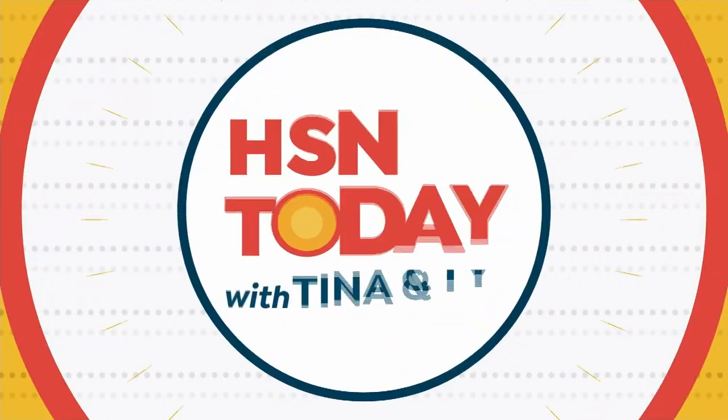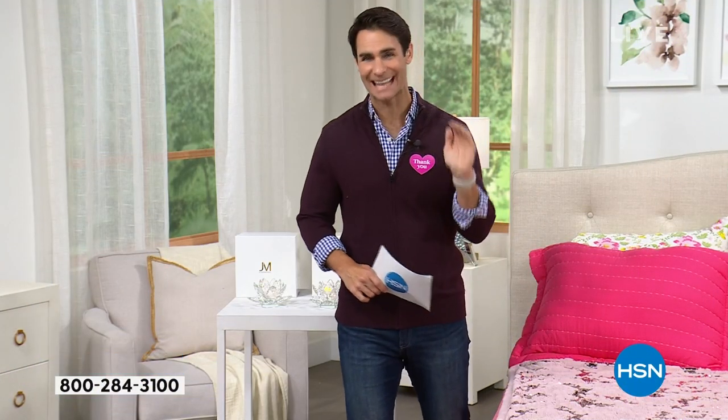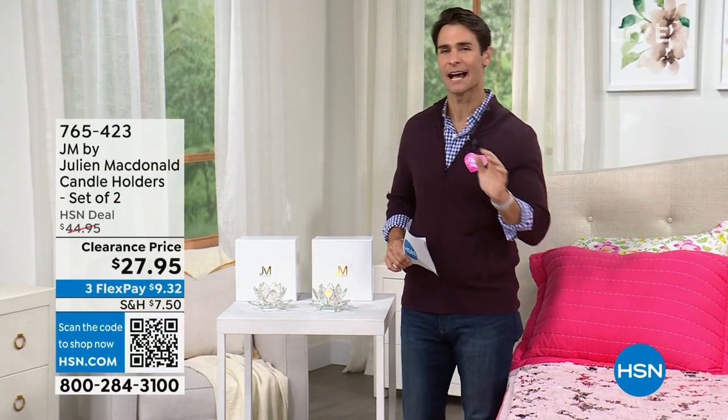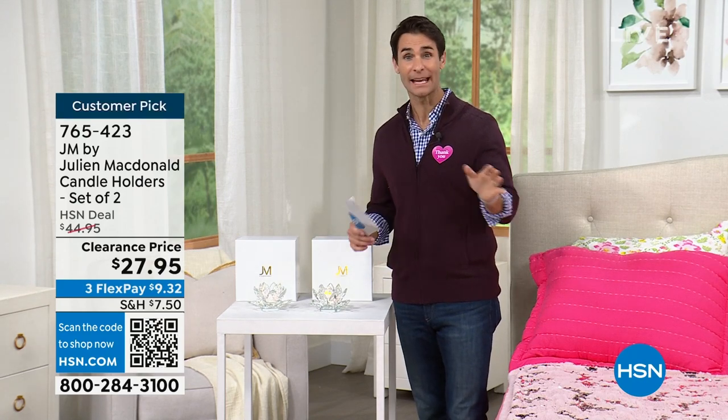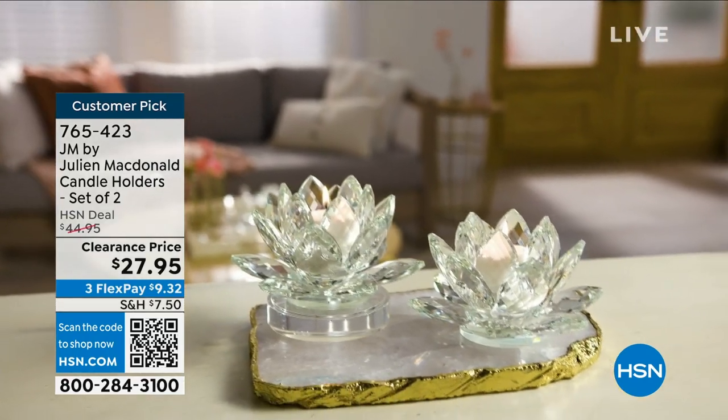All right, we're gonna keep this celebrity hot list going today. Not only is my next guest a celebrity designer, but we're gonna make your home look like a celebrity's home — that designer look without that designer price.